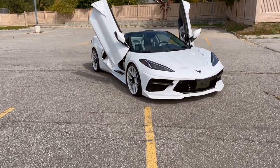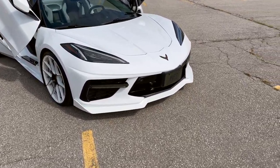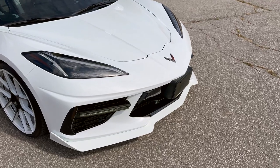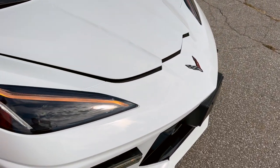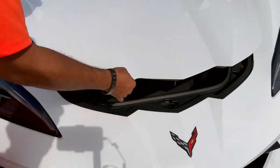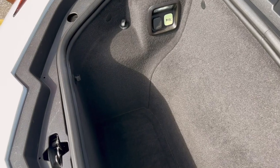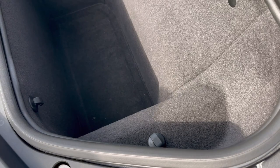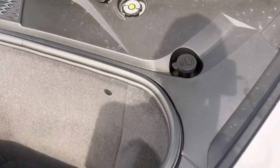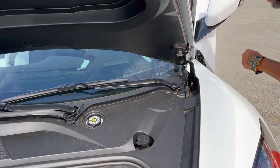How much space do you have in the front then? So this is, I guess, what they call the frunk. And that's remote too? Yep. Not bad — enough for a case of beer. Oh, maybe even two. I have some leaves in there — I've been out on the roads collecting the fall fallings.